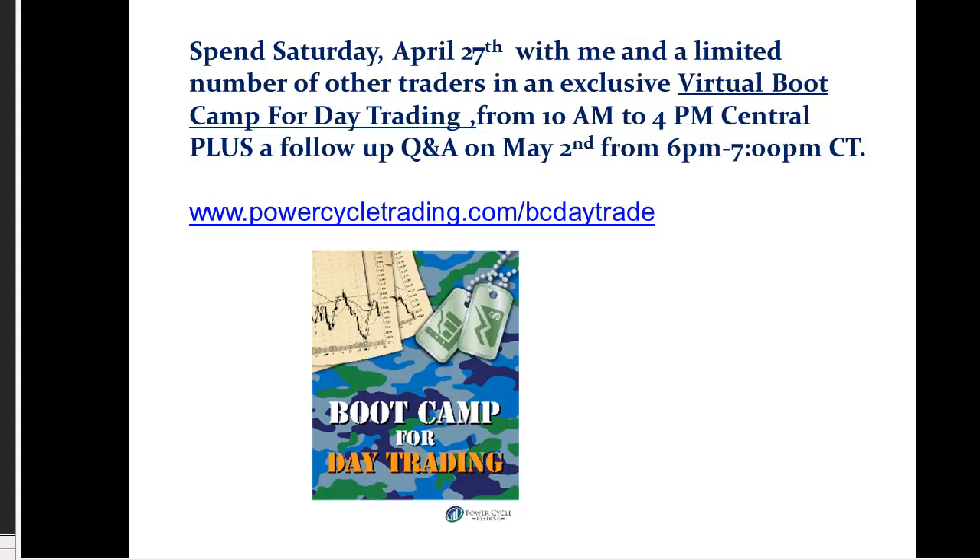Hi, it's Larry Gaines, Power Cycle Trading. I'm going to show you some of the market action here today, the 24th of April.